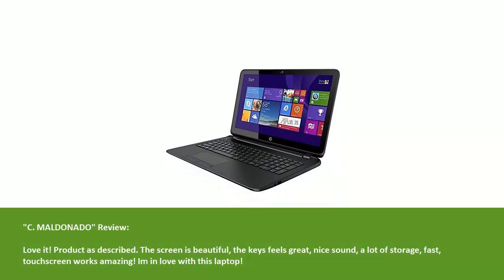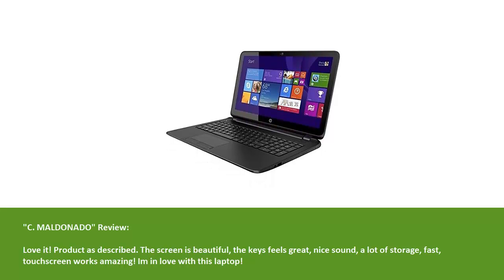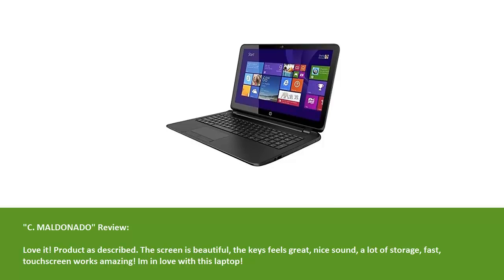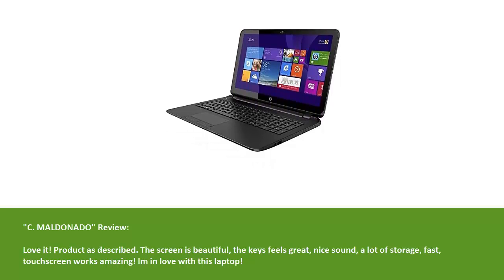Meldon Auto's review: Love it. Product as described. The screen is beautiful, the keys feel great, nice sound, a lot of storage, fast, touch screen works amazing. I'm in love with this laptop.